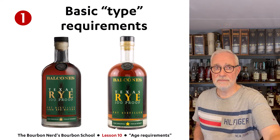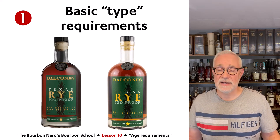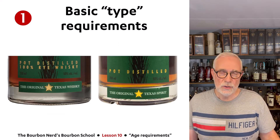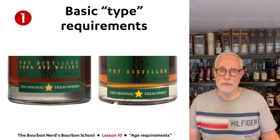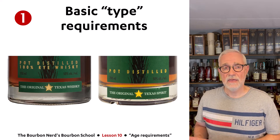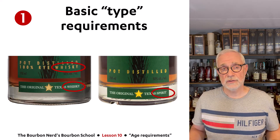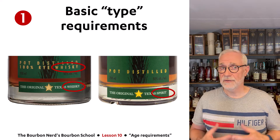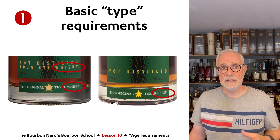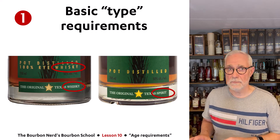I actually have the American version and the European version of the Balcones product on screen right now. At first glance there may not be a lot of differences, but if I zoom in on the labels, you'll see that the one sold in Europe has had the word 'whiskey' removed — because this particular product was only aged for two years, it cannot be sold in Europe under the name of whiskey. Balcones decided to rename it 'spirit' instead of 'whiskey.' That's all I want to say about the basic rules.